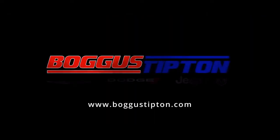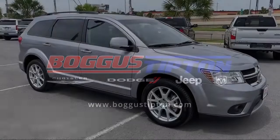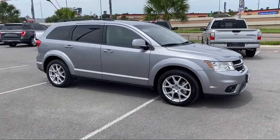Welcome to Boggus Tipton Chrysler Dodge Jeep Ram, and here's a look at another one of our great vehicles from our inventory.